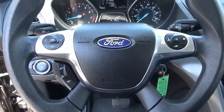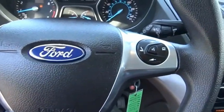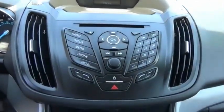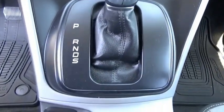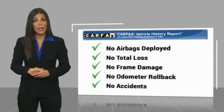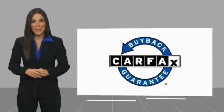Come see the car for yourself. Here's another high-quality vehicle with a Carfax Vehicle History Report. Be sure to find a complimentary copy of this report online or contact the dealership. This vehicle qualifies for the Carfax Buy Back Guarantee.